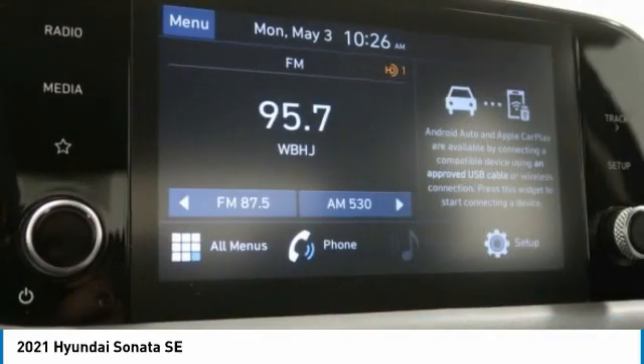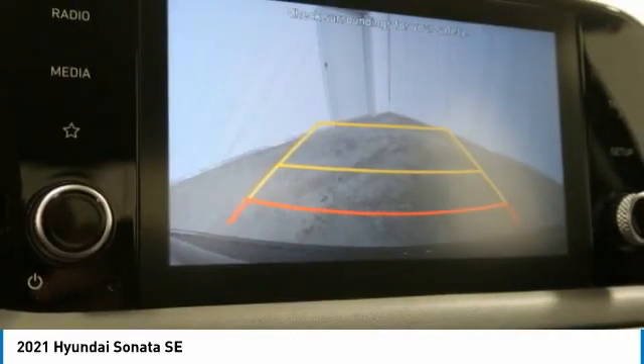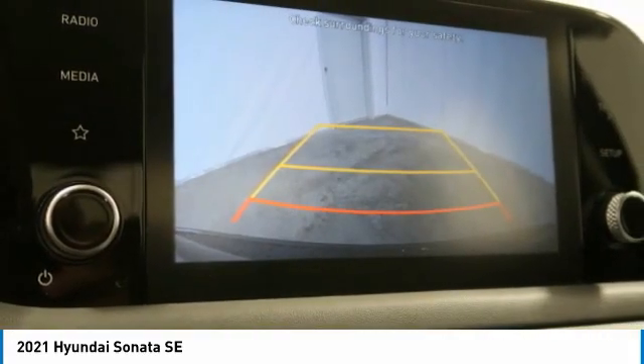Mirror memory, remote trunk release, security system, cruise control. Take this vehicle for a spin and see why so many shoppers are now proud owners.